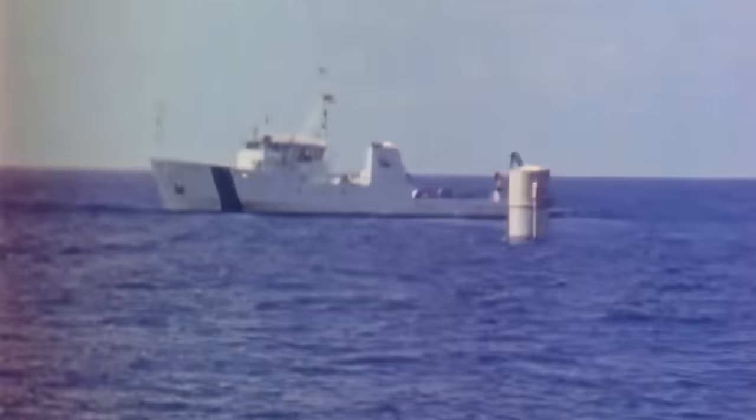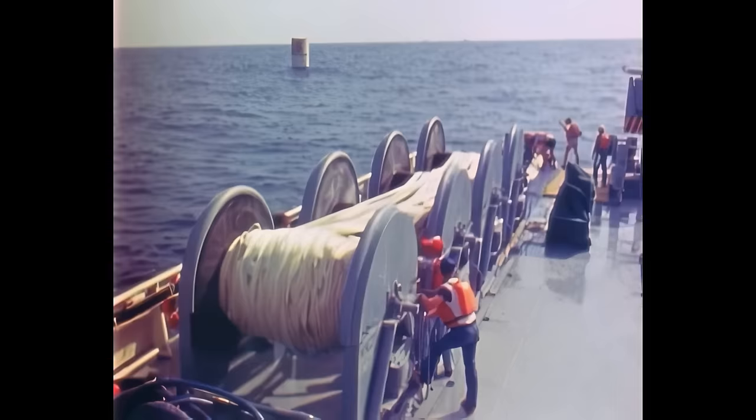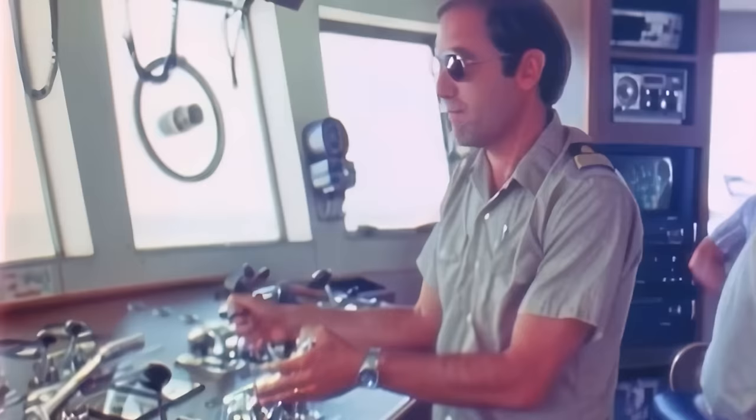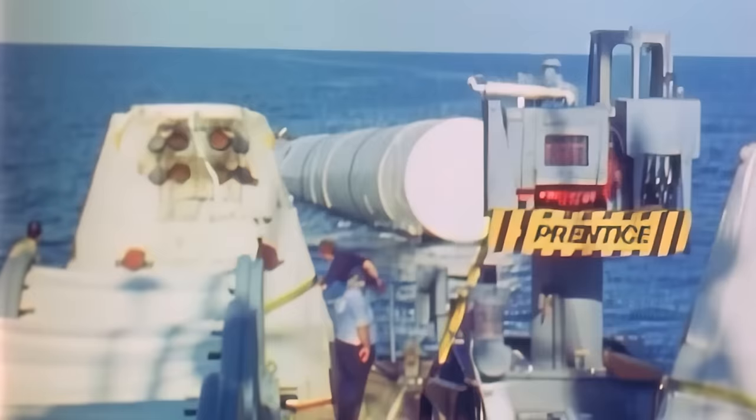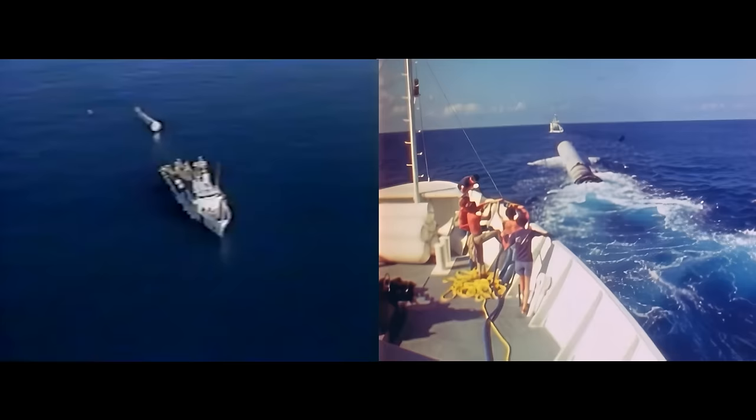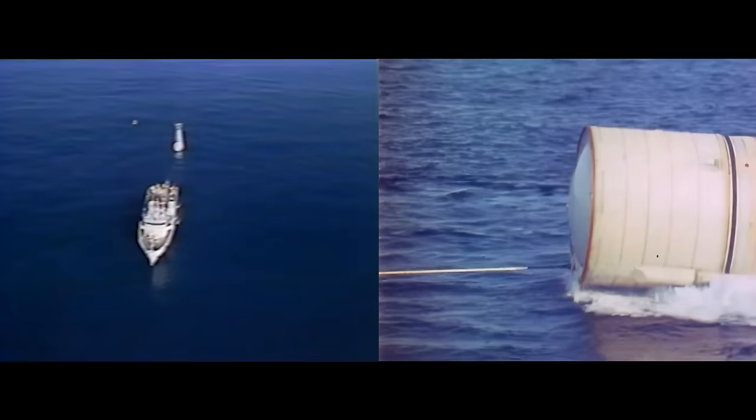Columbia, Houston — just for your information, you dropped those SRBs right on target, and they were floating just the way they ought to be, and the boats were getting ready to fish them and bring them back. The ride they gave us was pretty neat. After being towed back to Kennedy Space Center, both boosters will be refurbished and used again in a future shuttle flight.